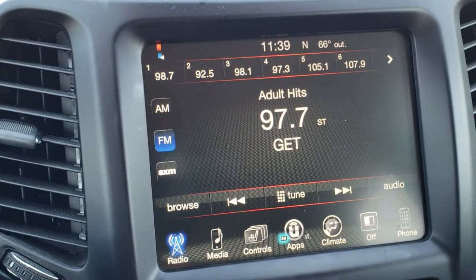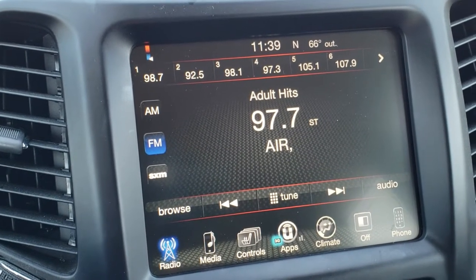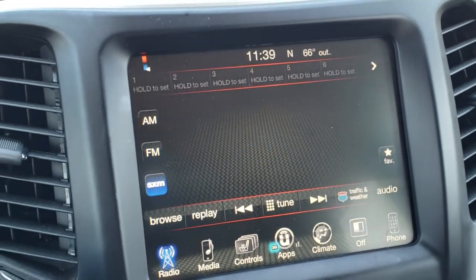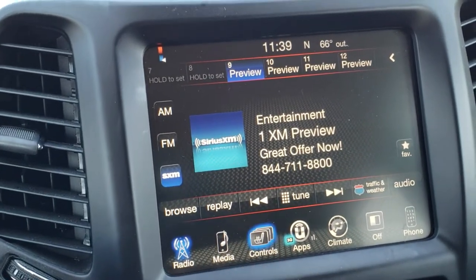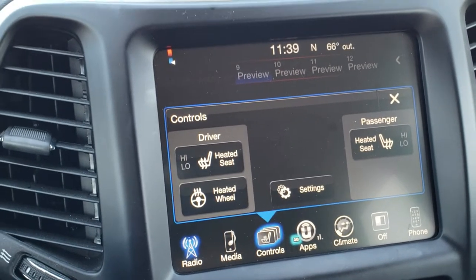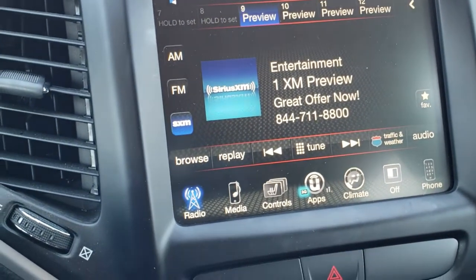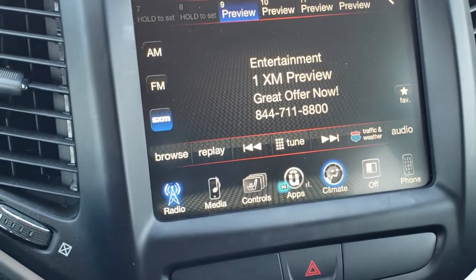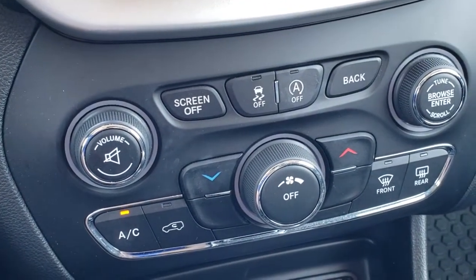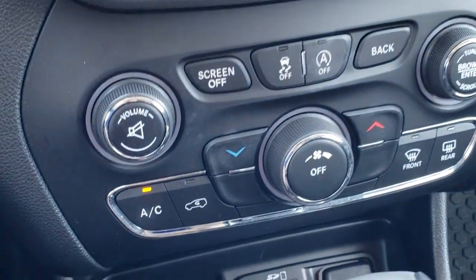It has the 8.4-inch touchscreen radio — this is a 3C radio, so you could add navigation for $595, which we can do at our dealership. It has SiriusXM radio capabilities. You can access your heated seats and heated steering wheel buttons right there. This is also where your backup camera shows up. You can do your climate control here as well, or down here if you prefer the more tactile buttons.